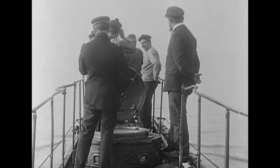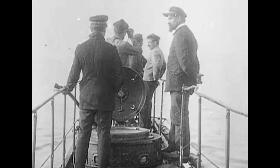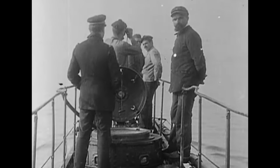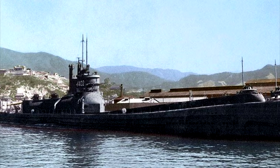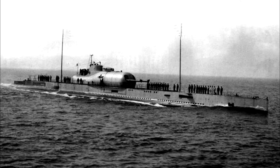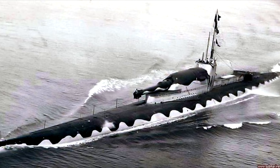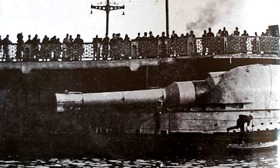As with any weapon, there have been countless attempts to modify the design to make them even more capable or to conform to established doctrines. Many of these attempts created vessels that were unique, complete failures, or just outright bizarre. One particular design that ticks all these boxes is the M-class submarine built for the Royal Navy, and today we will be looking at this relatively unknown class of underwater battleships.